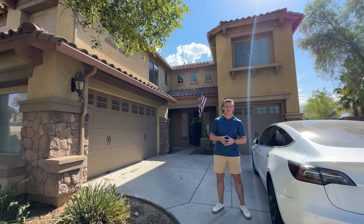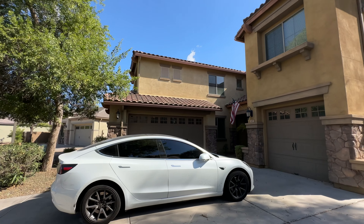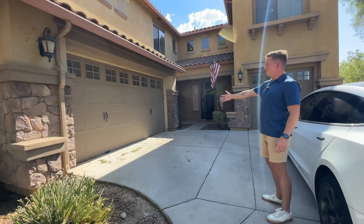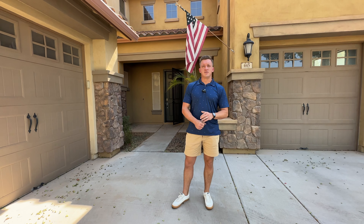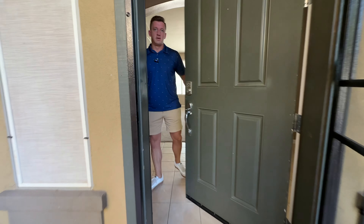We're here at 445 East Kona Drive, located in the beautiful Casa Grande area — more like northern Casa Grande, just about 25 miles south of Chandler. You can see the two-car garage and then the third car garage is separated. It's a beautiful spot right on the corner. Now we're going to take you inside and show you this five-bed, three-and-a-half-bath home.